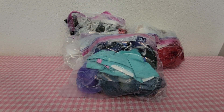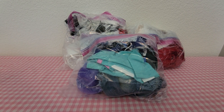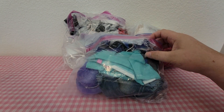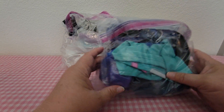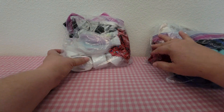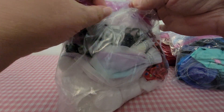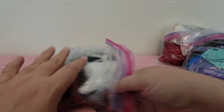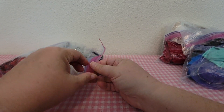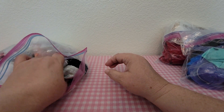Hey guys, I am here with three bags of doll clothes for the thrift store. I know there's some Build-A-Bear, not sure what else is in there. Each bag was three to four dollars — these two were three, this one was four. We'll get into the four dollar one first.